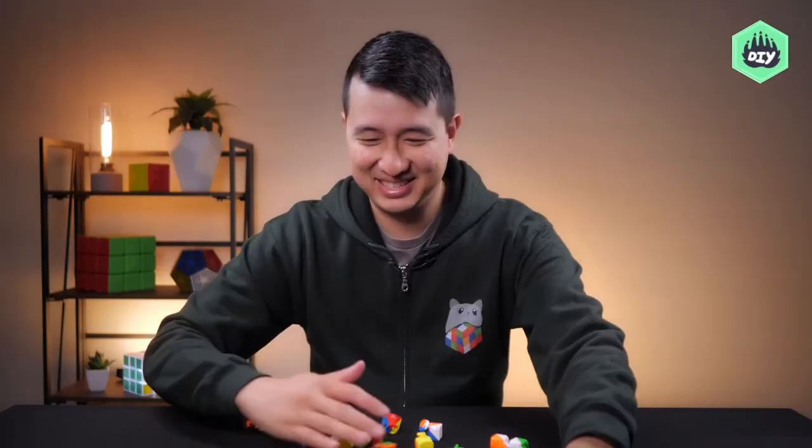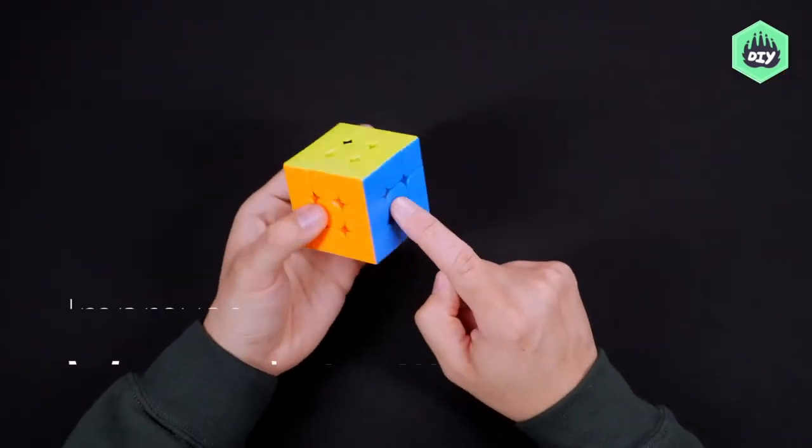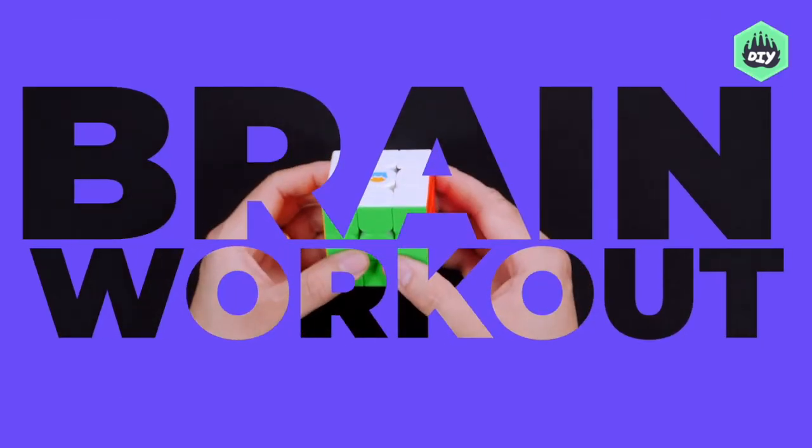Science tells us that solving the Rubik's Cube improves your concentration, mental agility — it's the best brain workout ever!